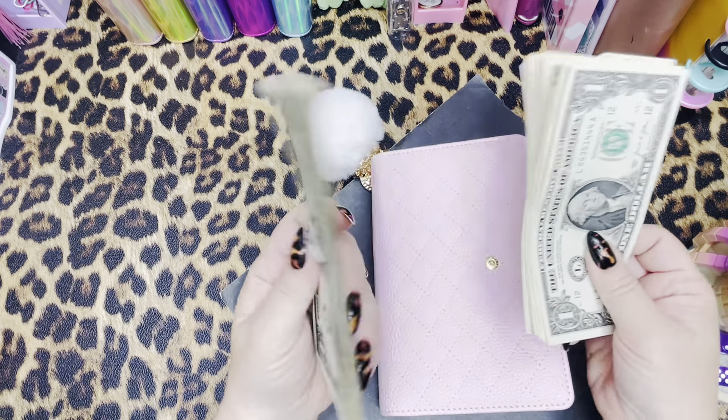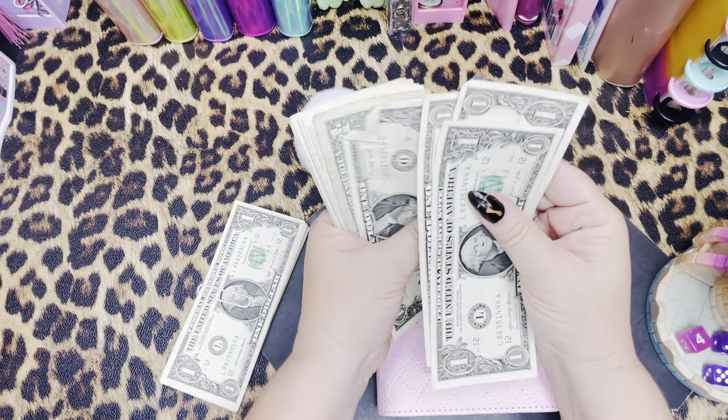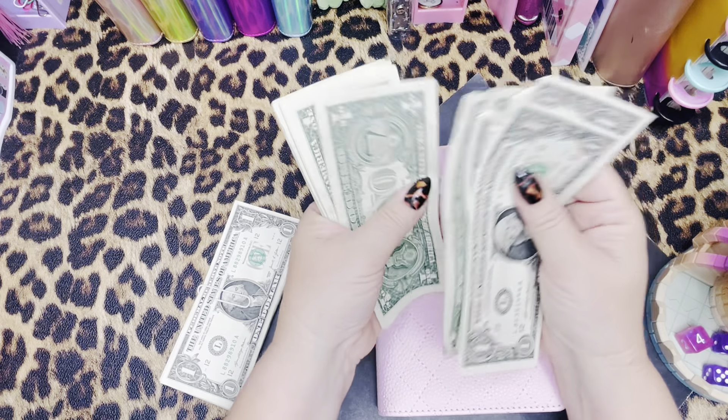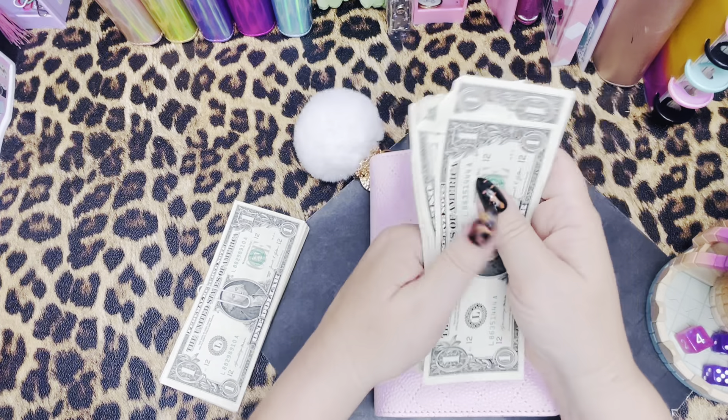We're working with $40 today. I've got my $25 stack and then counting up to $40.